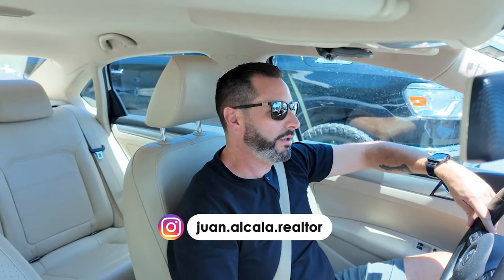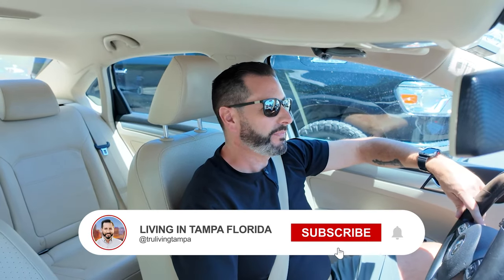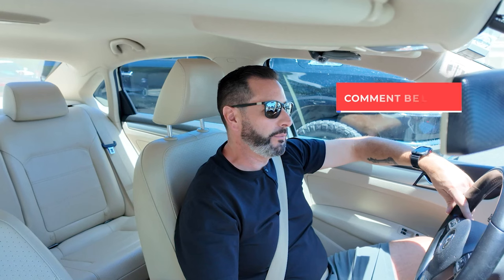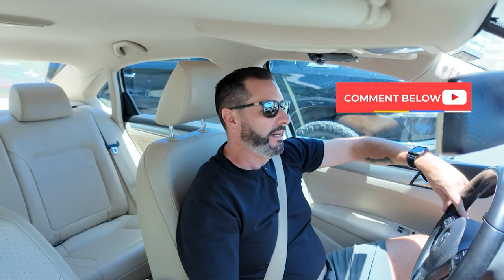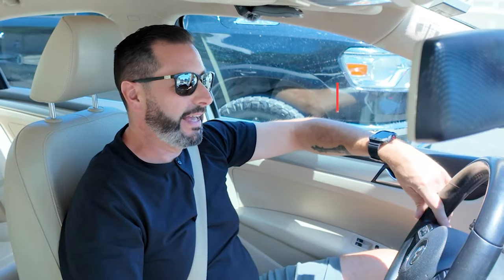Today, we're going to get in the streets of these neighborhoods that we're talking about, because quite often I get to sit at a desk and take these videos and share them with you. And while those are helpful, getting in the streets and helping you understand what it looks like and feels like to live there is extremely invaluable. So in today's video, we're going to do just that.